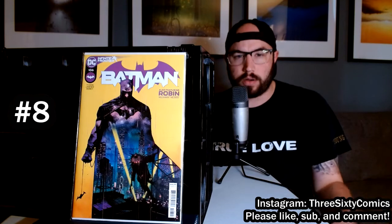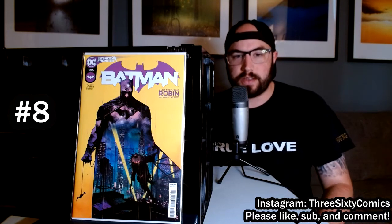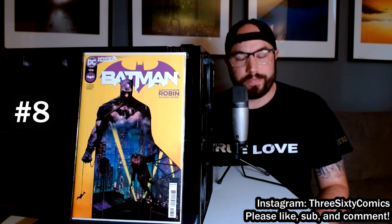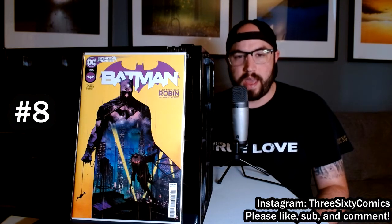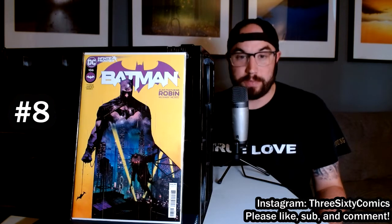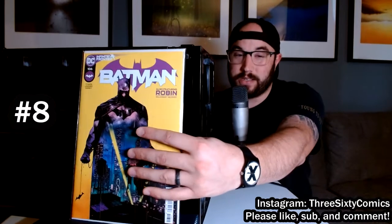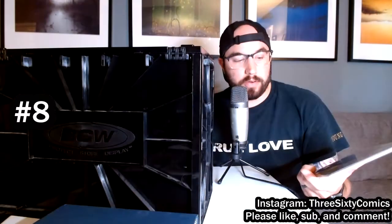It almost looks like a watercolor-type painting, but darker. I love it — as soon as I saw this on the shelf at the comic shop, I definitely needed to buy it. It's been really popular; I haven't actually seen it many places because it's sold out due to how awesome the cover looks. It also is a first appearance of Miracle Molly.